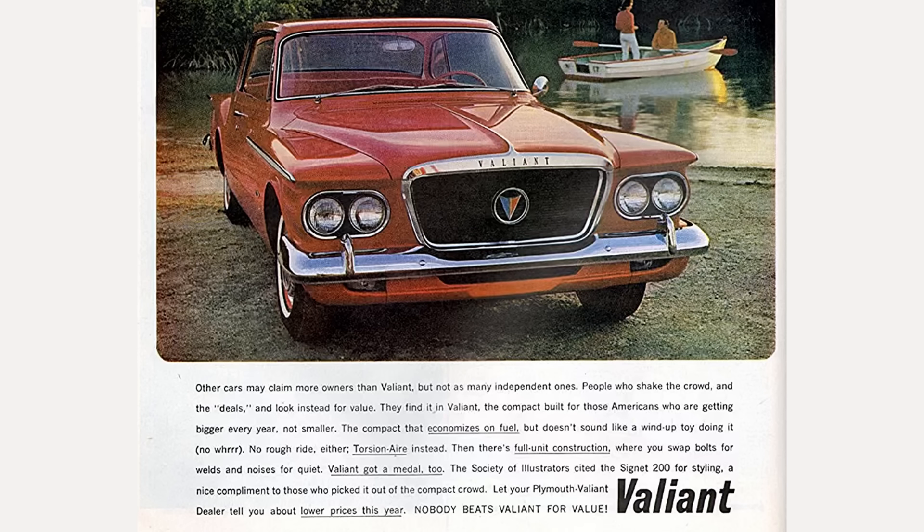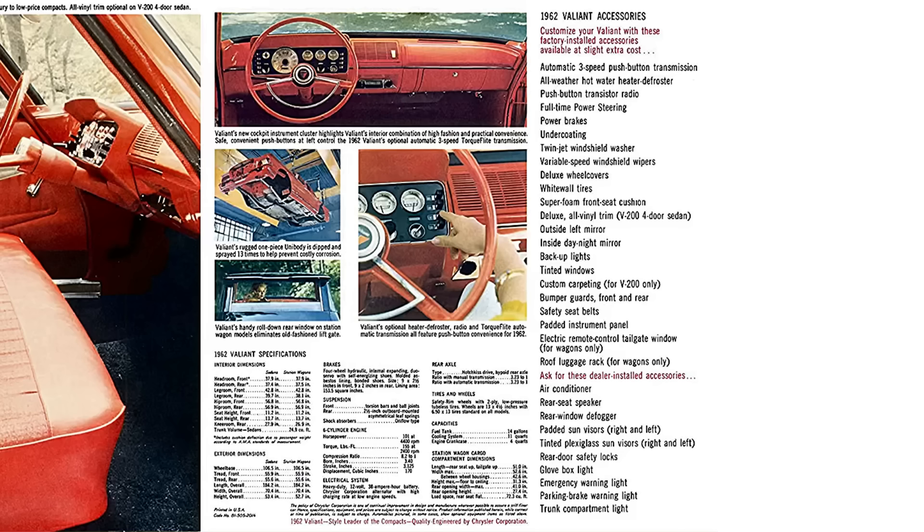Touted as the king of compacts, unit body constructed, the chassis was dipped and sprayed 13 times to help prevent rusting and corrosion. Inside: all vinyl, bucket seats, deep pile carpet, cockpit-like dash. Options include push-button automatic TorqueFlite, all-weather hot water heater and defrost — yes, you had to pay extra for the heater — transistor radio, power steering, power brakes, outside left mirror, and seat belts.